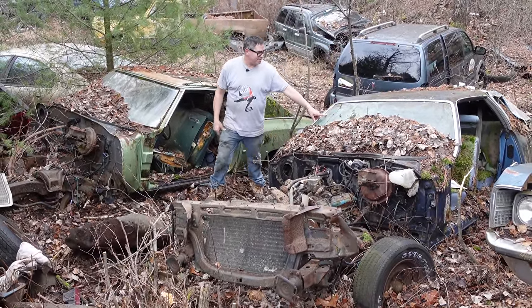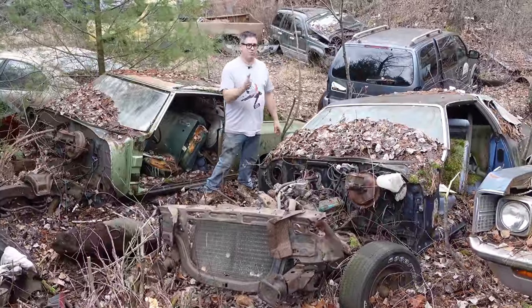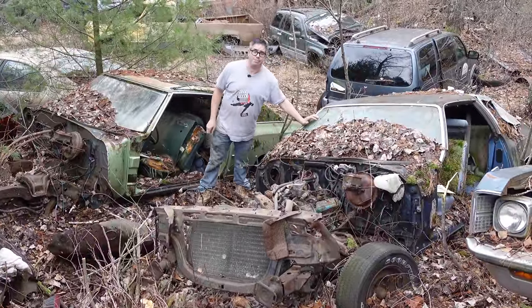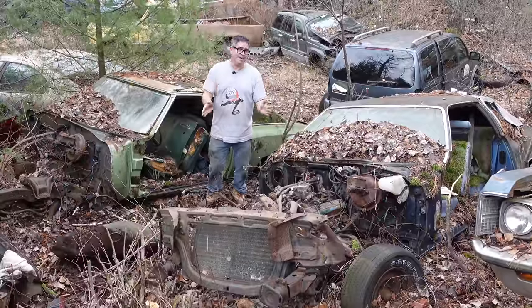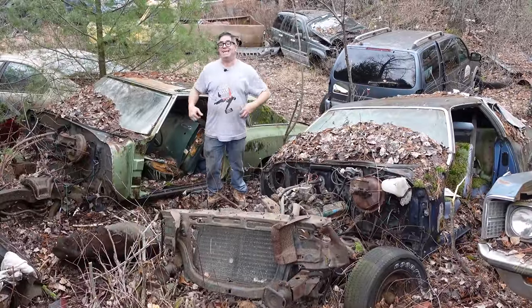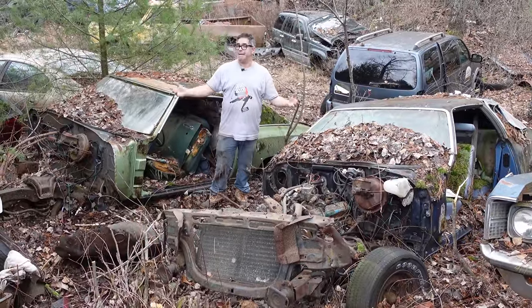And in 1975, this is the third model year — '73, '74 — of the second generation Monte Carlo. Both of these ride on a 116-inch wheelbase, which is four inches longer than a two-door coupe or hardtop Malibu or Chevelle.